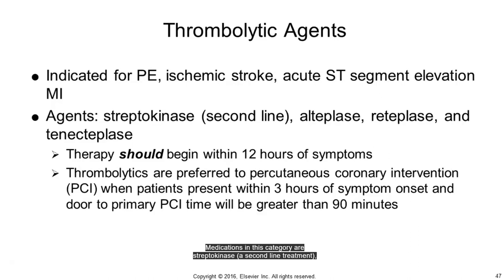Medications in the thrombolytic category are streptokinase (a second-line treatment), alteplase, reteplase, and tenecteplase. Therapy should begin within 12 hours of symptoms. Treatment protocols for ST segment elevation MI state that thrombolytics are preferred to PCI when patients present within 3 hours of symptom onset and ability to perform PCI will be greater than 90 minutes. Stroke alert protocols indicate alteplase for patients who present within 3 hours of symptom onset and no later than 6 hours after onset. It is also indicated for massive PE in patients who present within 2 weeks of symptoms.